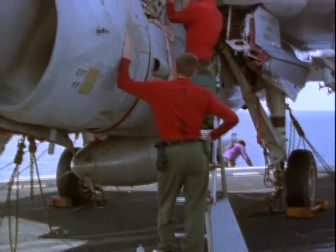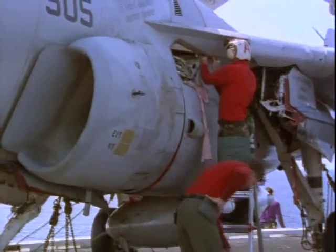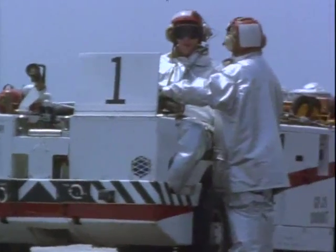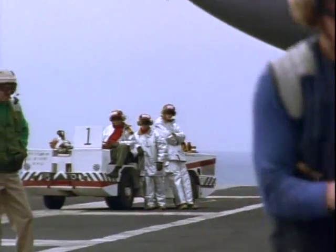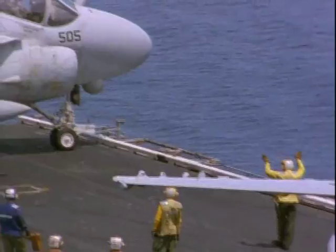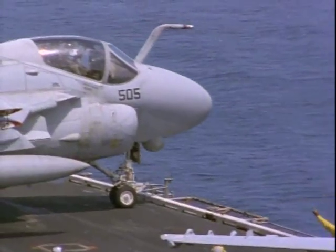Red shirts handle all weapons and ammunition. And silver suits are the fire and rescue crews. A carrier flight deck is so loud that everyone uses hand signals to communicate.